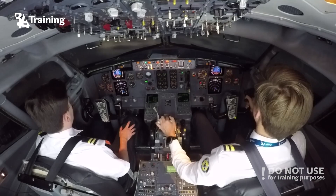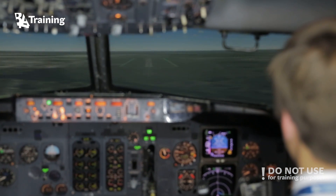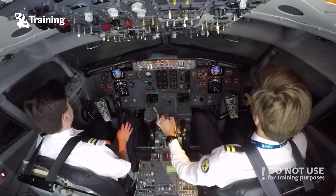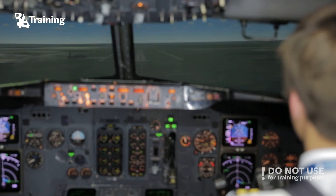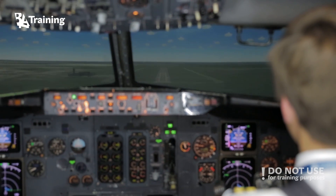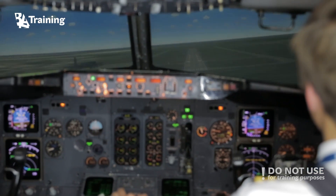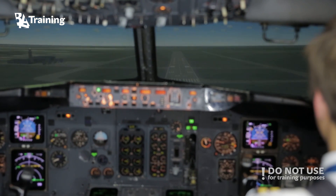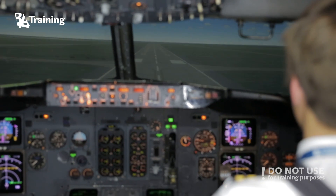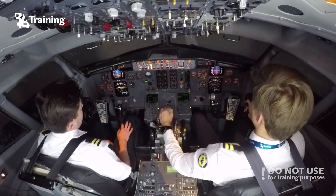All red — add a little bit more power. Small corrections. More power. 100. 50. 30. Speed brake up and reverse is unlocked.